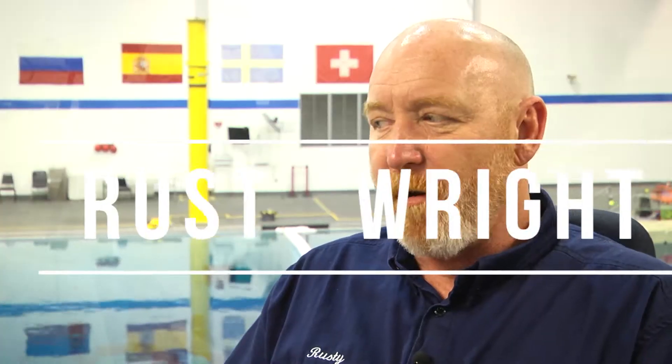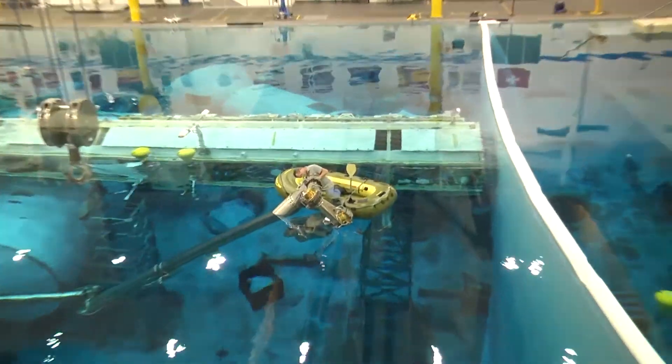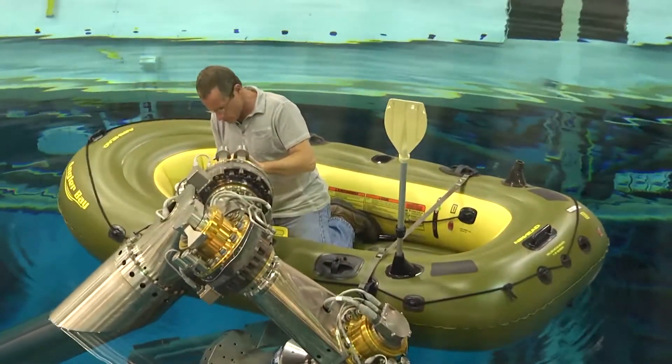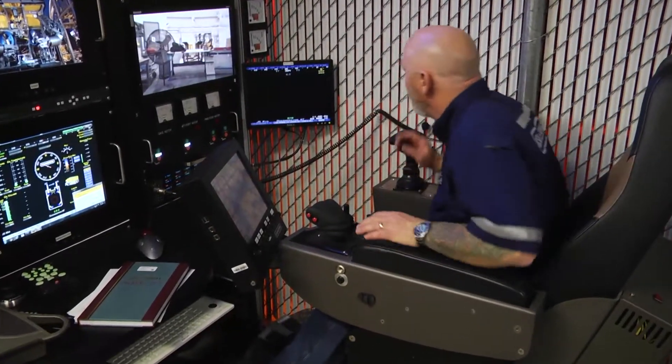In-water testing here at the facility saves a lot of time, in the fact that it's 40 foot of water here, versus loading up a boat, sailing for 12 hours, and then going to 9,000 foot before finding out that something won't work.